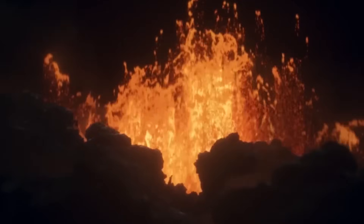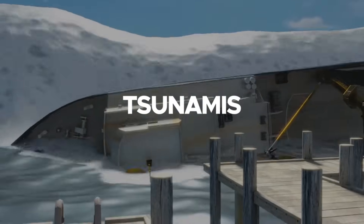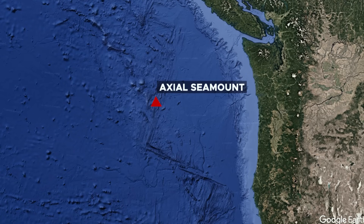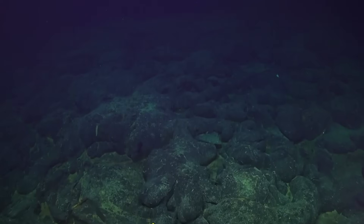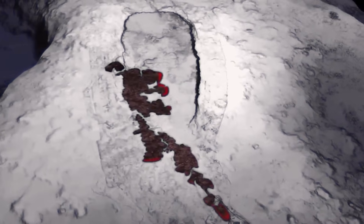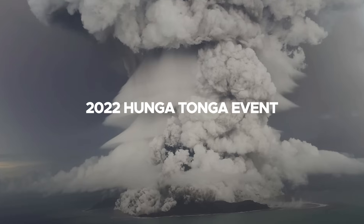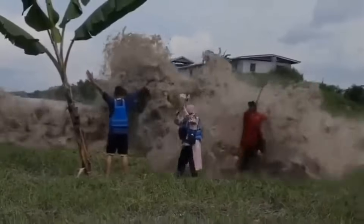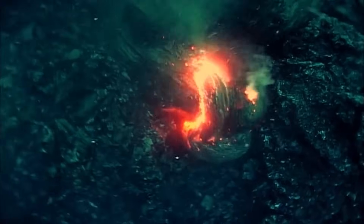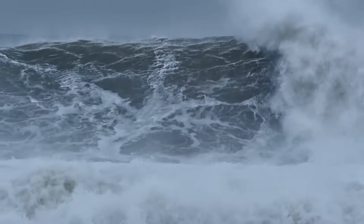Underwater volcanic eruptions can trigger geohazards, including tsunamis, if significant seafloor displacement occurs. While Axial Seamount's history suggests a low risk of tsunamis, understanding its potential impact is critical for coastal preparedness, since there's always a risk that the volcano will follow an unexpected pattern. Underwater eruptions may seem distant, but they have global significance — the 2022 Hunga Tonga event triggered a tsunami that caused an estimated $90 billion in losses. Axial Seamount itself poses little direct threat, as shield volcanoes are less violent and tremors here lack the force to create large waves.